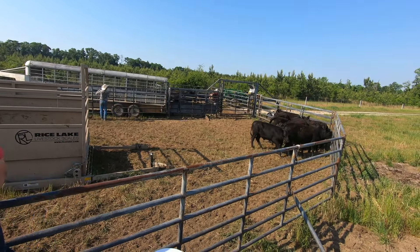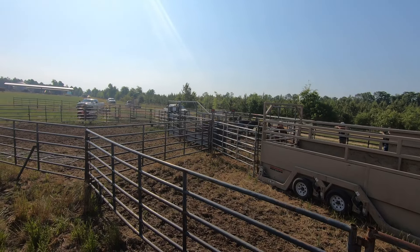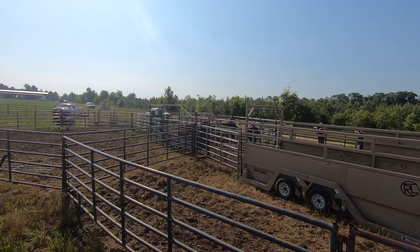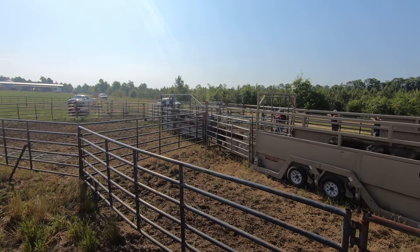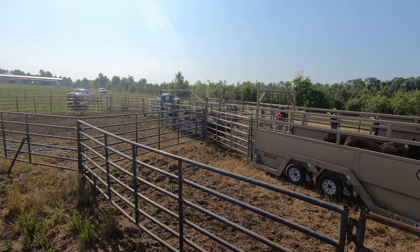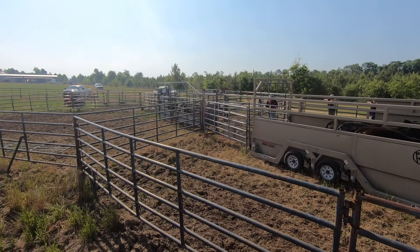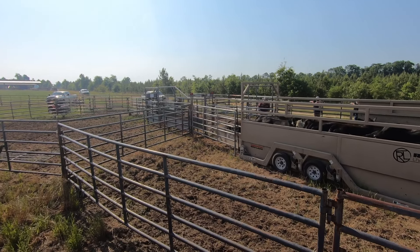This is the last pen here and we'll be through. It's gone very well — no hollering and screaming. They're bringing them to the scales now. That's the last batch to weigh right here, and then they got to load all these. Once that's done, it'll be done and we'll all settle up and go.